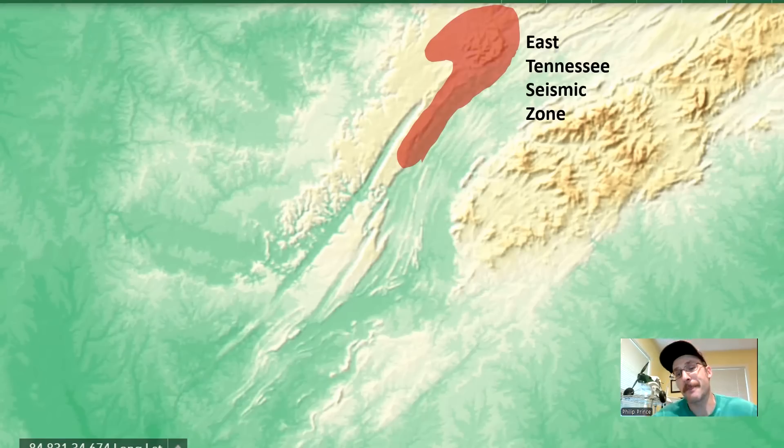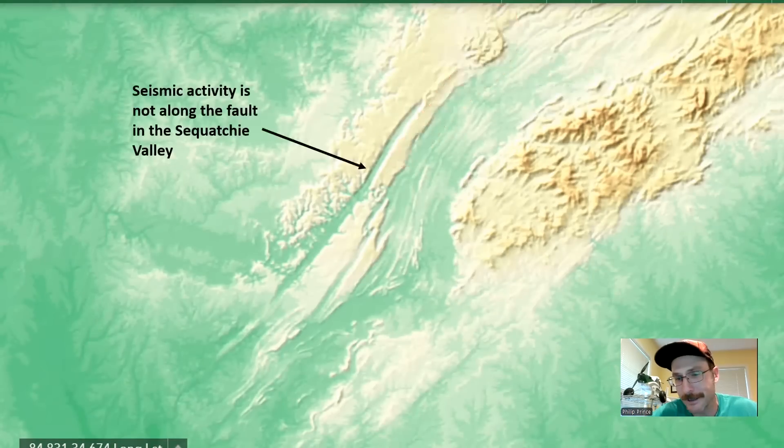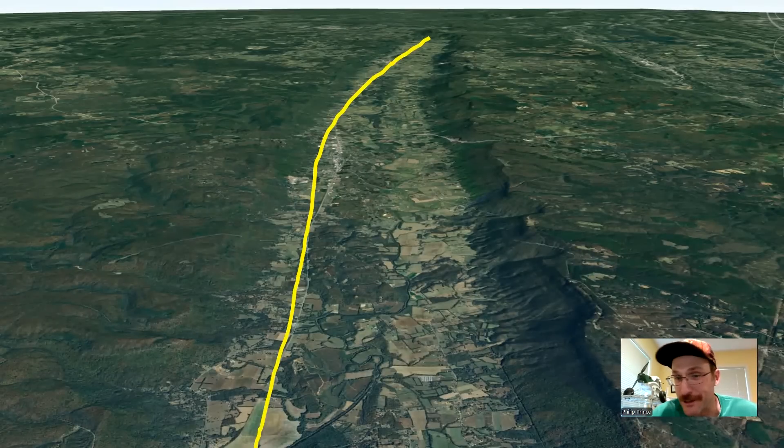Particularly interesting around the Sequatchie Valley is something called the East Tennessee Seismic Zone. You might wonder if there's a connection to that fault — is the land moving to make this valley? That's actually not the case. The East Tennessee Seismic Zone is mostly north and east of the Sequatchie Valley. You can search for it online and find where earthquakes are occurring, and they're not located along the fault in the Sequatchie Valley. So what does the fault actually have to do with the valley?